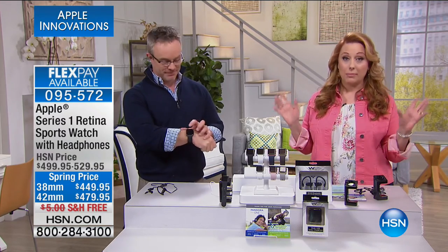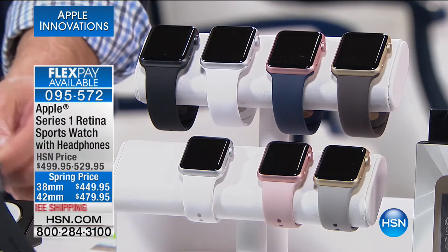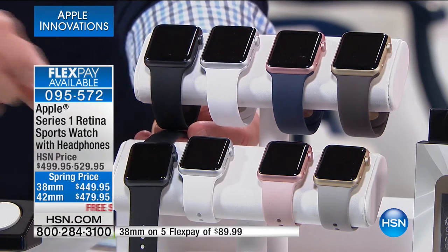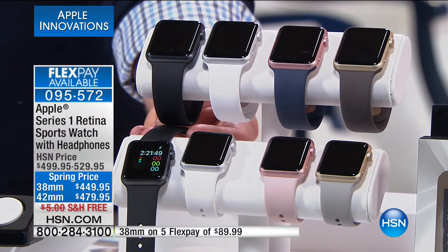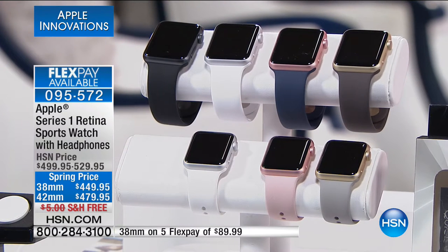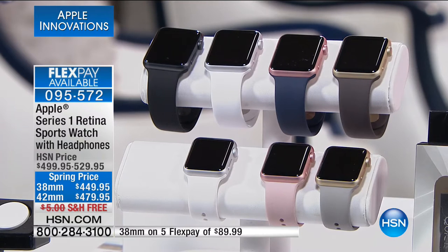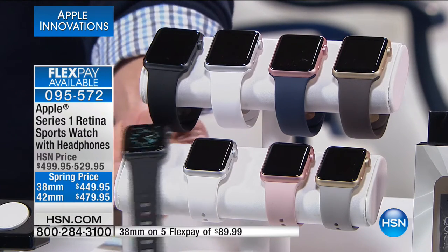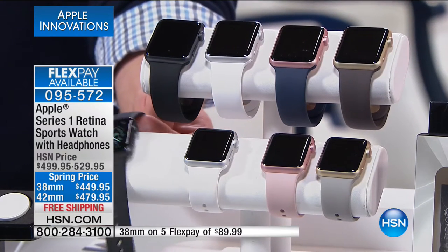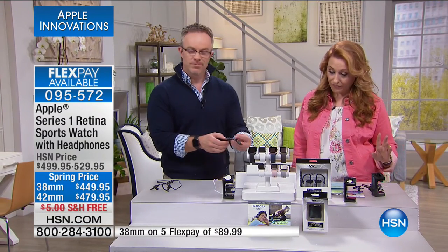You have two choices — just sizes. We have the smaller one, which is 38 millimeter, and the larger one, which is 42 millimeter. Both are on five FlexPay of $89.99. We also have VIP financing — if you buy this with your HSN card with no interest and no fee, we give you nine months to pay it off. Even payments is about 50 bucks a month for the smaller size, about 80 bucks a month for the larger. We have all the colors: concrete, pink, and white in the smaller size. In the larger size: black, white, navy, and cocoa.